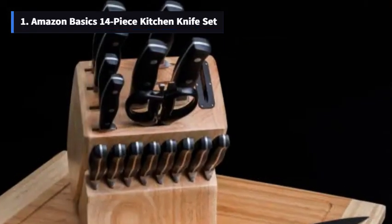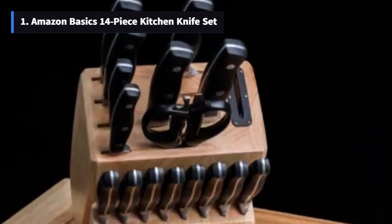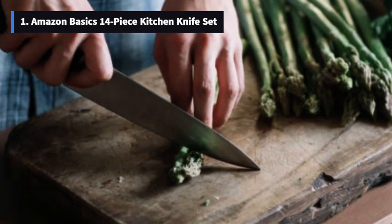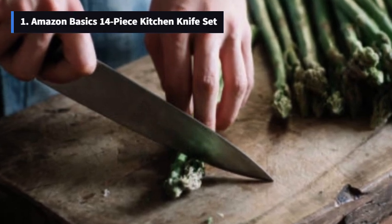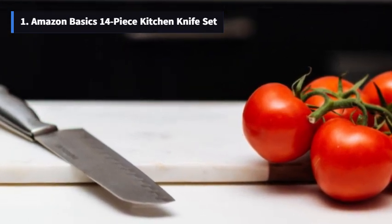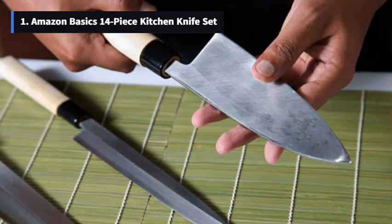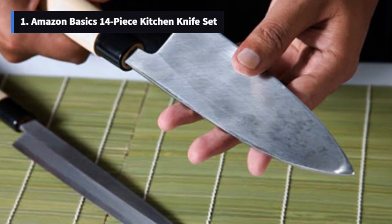Number 1: Amazon Basics 14-Piece Kitchen Knife Set. First up, we have the Amazon Basics 14-Piece Kitchen Knife Set — an incredible deal for anyone looking to upgrade their kitchen game. This set includes 11 knives, a pair of kitchen scissors, a knife sharpener, and a pine storage block. Here's what you get: an 8-inch chef's knife for all your chopping and slicing needs, an 8-inch slicing knife perfect for meats and vegetables, and an 8-inch bread knife ensuring those bakery-fresh slices every time.